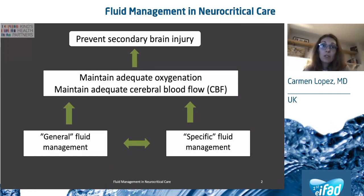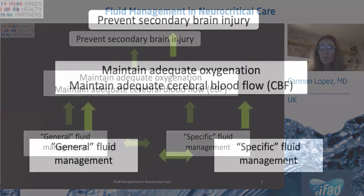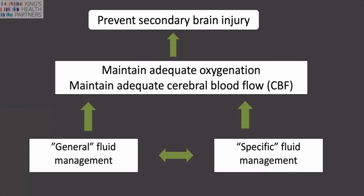The primary focus of neurocritical care, as you all know, is to minimize secondary brain injury. To do so, the therapeutic goals will aim to provide adequate fluid, cerebral blood flow and maintaining oxygenation in those areas at risk of injury. Fluid therapy is fundamental in the management of neurocritical care patients, and both general and specific fluid management have been associated with playing a role in the potential outcomes of this population.